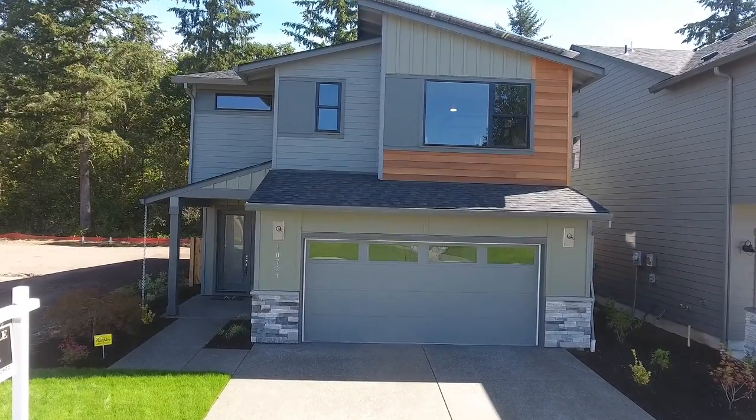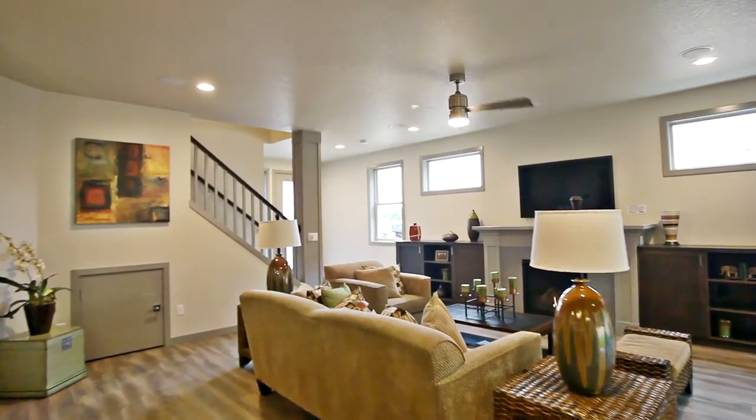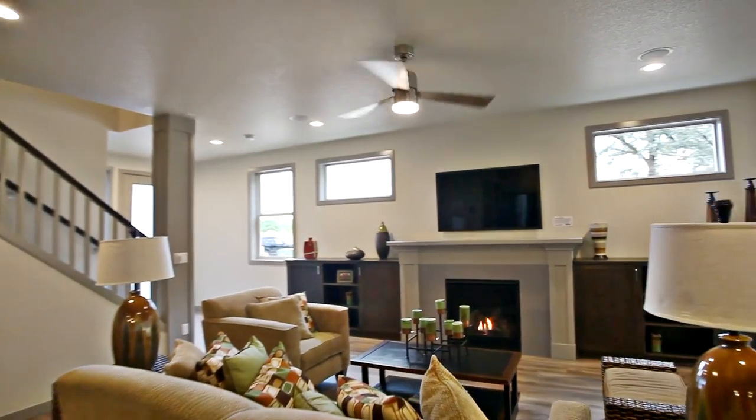Heading inside, you'll discover an inviting open concept floorplan with beautiful built-ins around the gas fireplace.